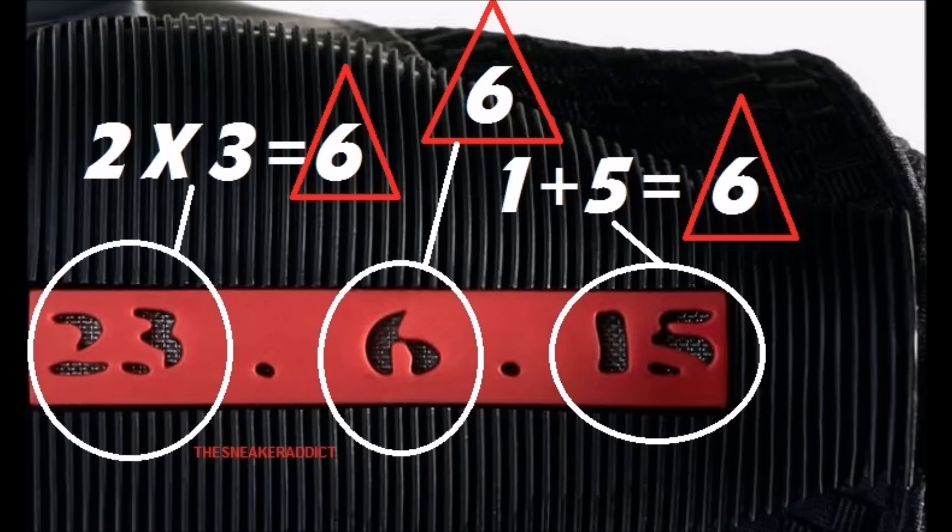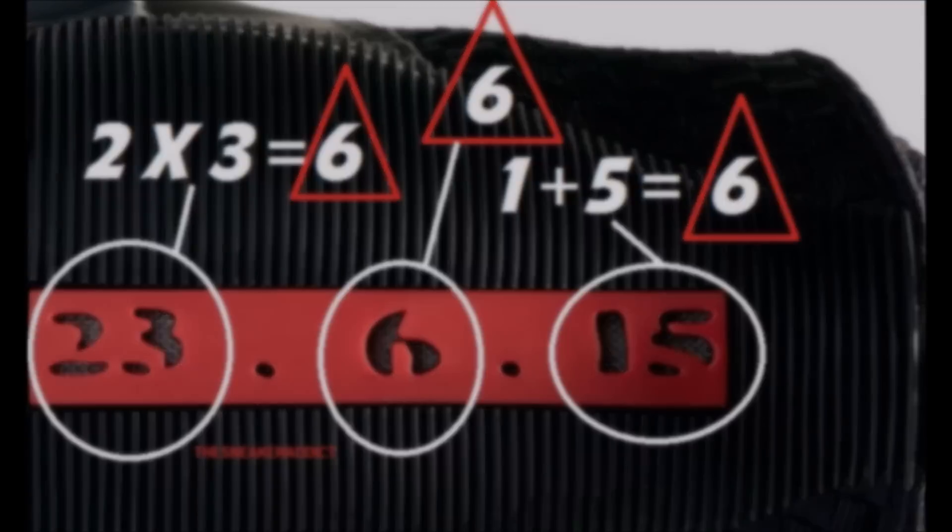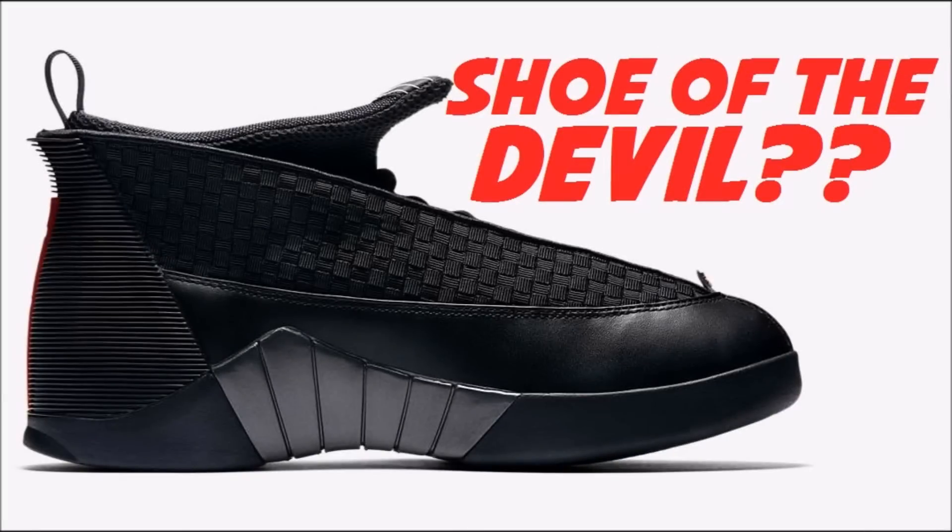6, 6, 6 — the number of the beast! Do you believe this, or is this just a complete coincidence? You be the judge. Are you gonna wear these shoes thinking you're wearing the devil's shoe, or wear them and say you're wearing an elf shoe, or are you gonna wear these shoes and say 'I love these shoes, they don't look like an elf shoe or devil's shoe, so watch me slam dunk this?' Let me know.